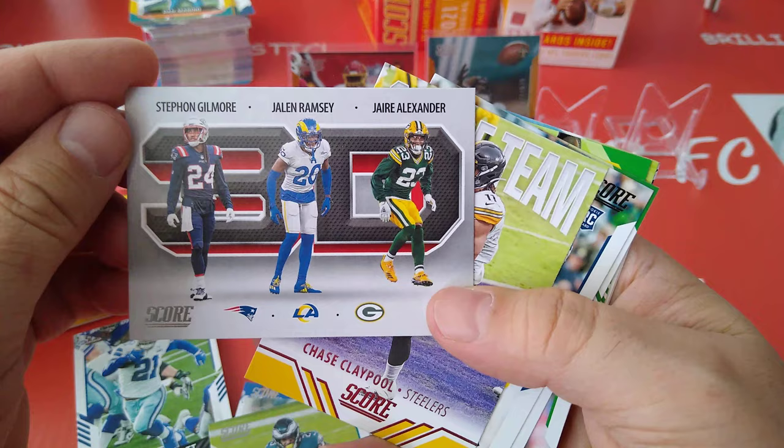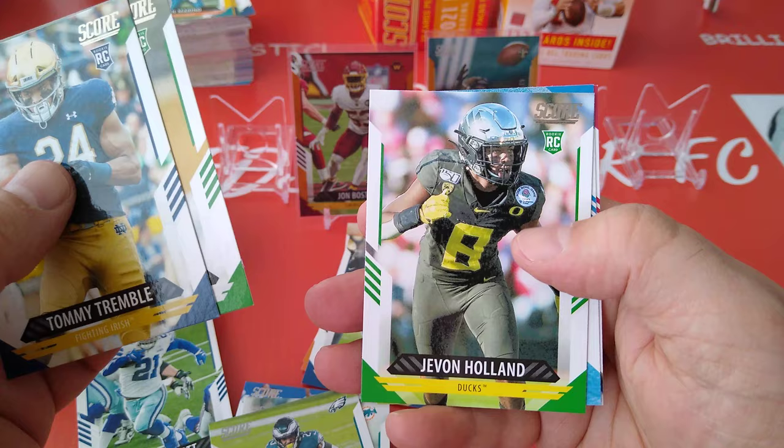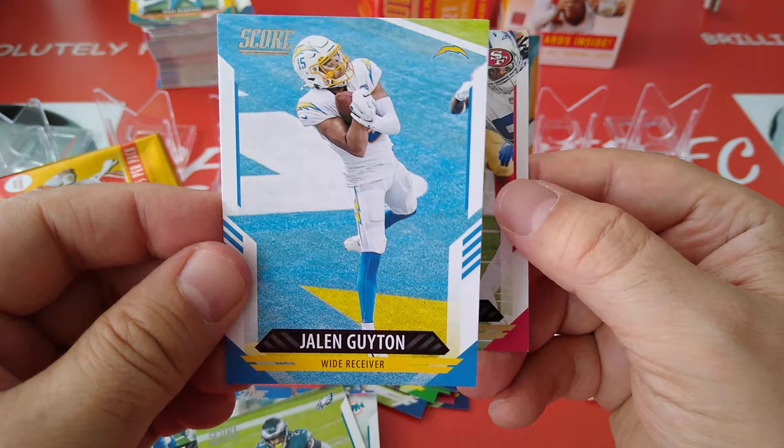3D — we pulled this one already in the last blaster unfortunately. Chase Claypool, Score team, nice. Rookies — Trimble, Darden, and Javon Holland. And two more base cards.